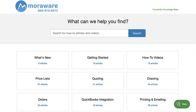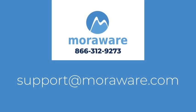The CounterGo Help Library is being updated daily to answer questions, or email support at moreaware.com to chat with one of our friendly experts.